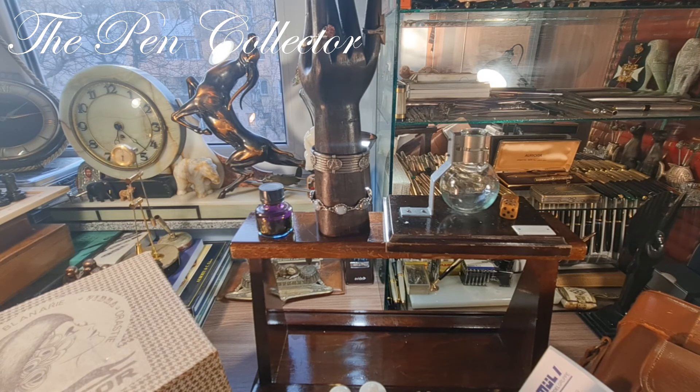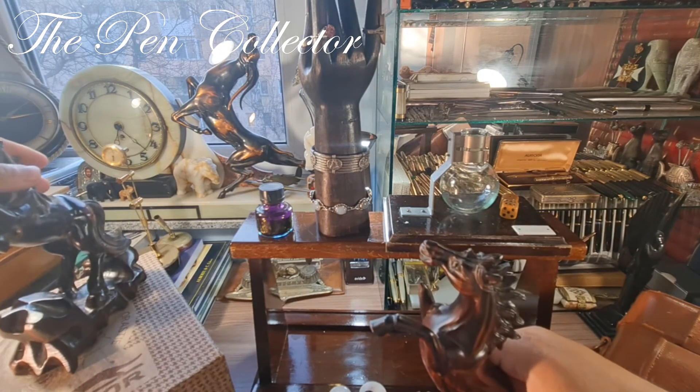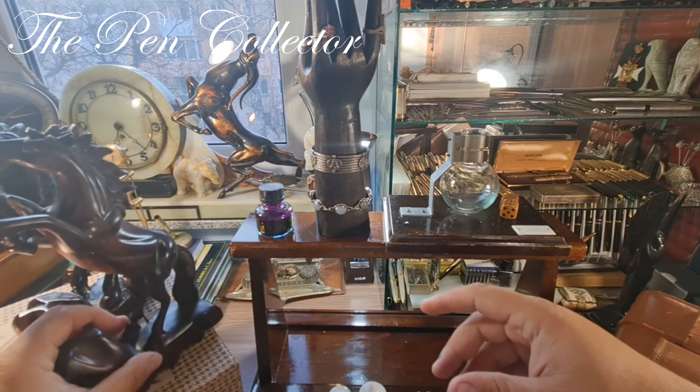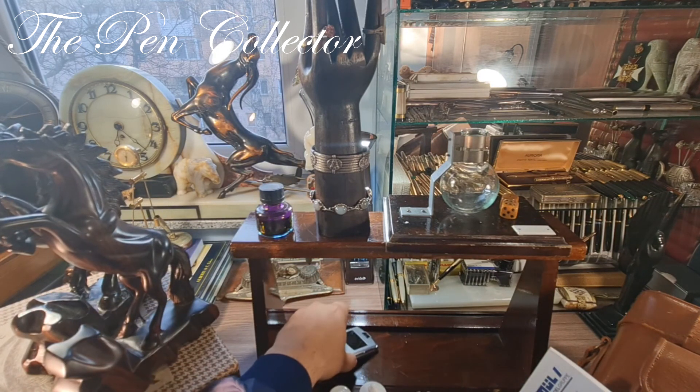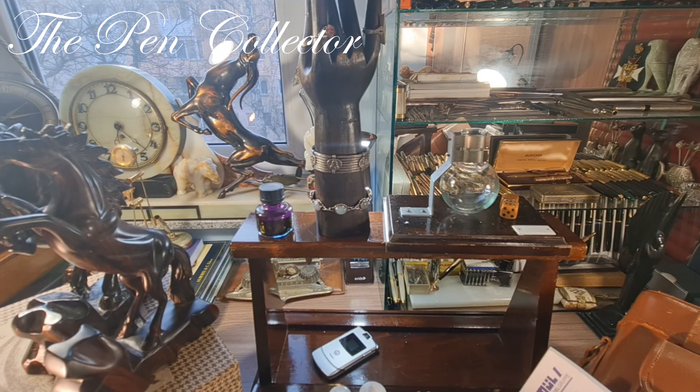So those are my latest flea market finds. Let me put the horses back and look at these wonderful horses and this wonderful phone. I think I've done a great deal. I spent around 115 euros or 115 American dollars — not pocket change, but I think I bought lots of interesting stuff. Tell me what you think in the comments. I hope you've enjoyed this little presentation of my latest little treasures from the flea market. I'll see you again in the next episode — till then, bye bye my friends and God bless you all.